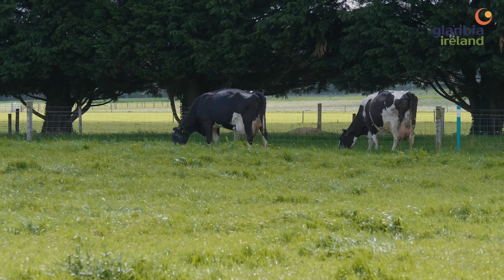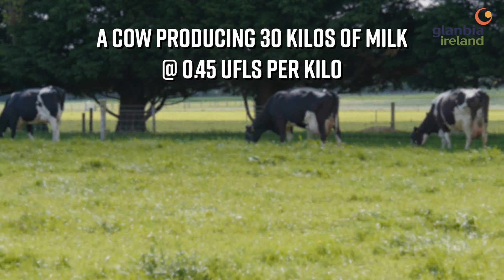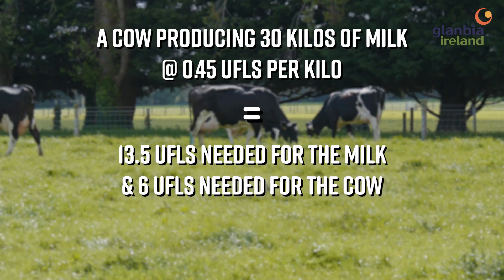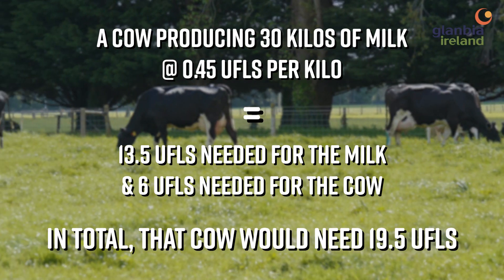Taking a simple example: a cow producing 30 kilos of milk at point four five UFLs per kilo requires thirteen point five UFLs for the milk and six UFLs for maintenance. So in total, that cow would need nineteen point five UFLs.